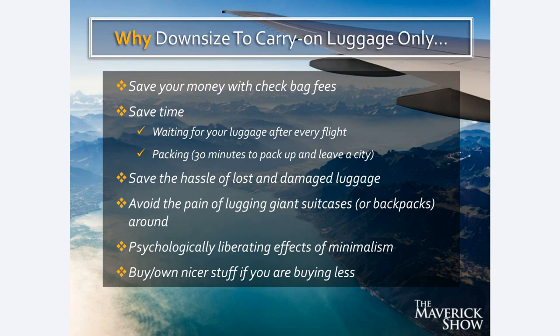Number one, you save money on checked bag fees because you never check a bag. Number two, you save time — the amount of time it takes to wait for your luggage after every single flight. Sometimes you're waiting an hour for the luggage to come out on that carousel. I'm already at my Airbnb having a glass of wine on the patio and people are still waiting. Also, the amount of time it takes to pack is significantly less — I can pack my entire suitcase in less than 30 minutes. So on your final night somewhere when your friends are going out celebrating, you never have to say 'I can't go, I got to go home and pack.'